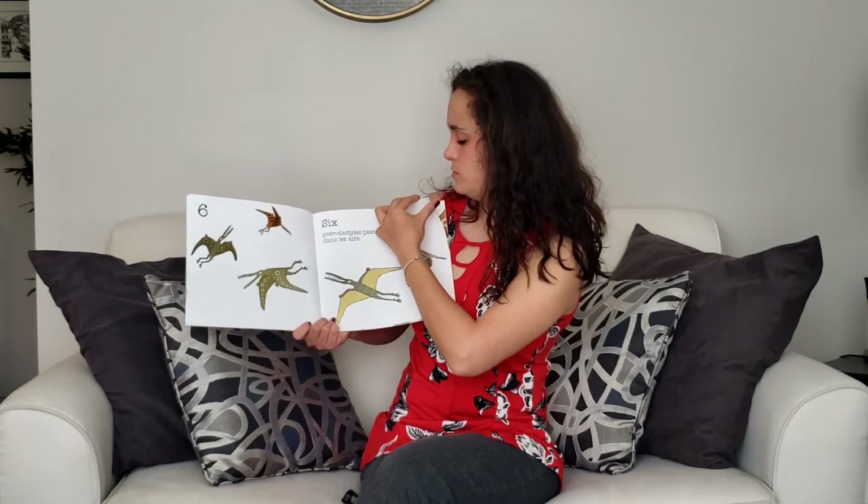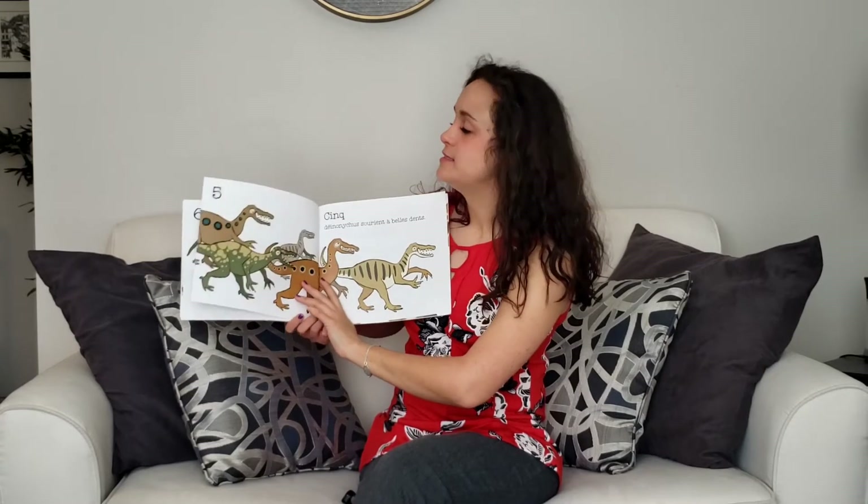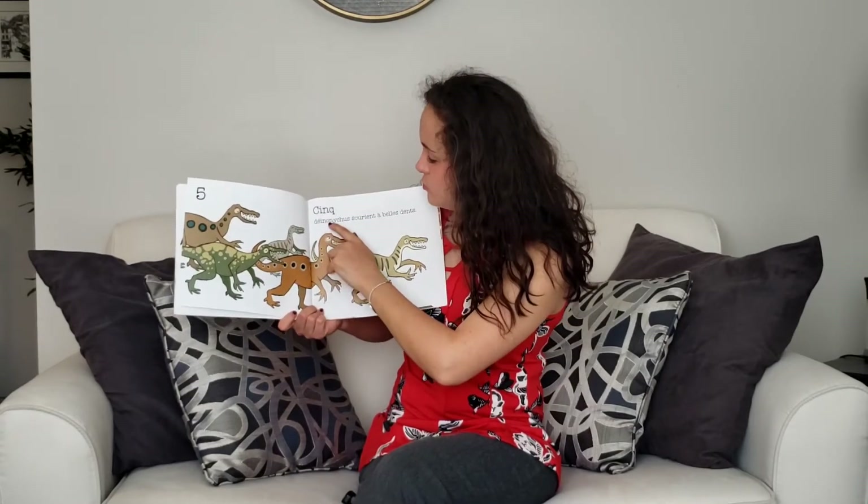Now we're counting backwards. What will come after six? Cinq.